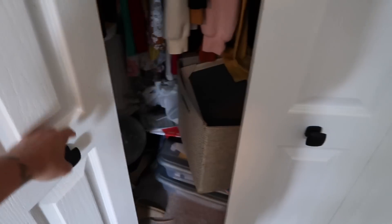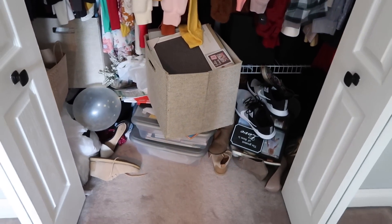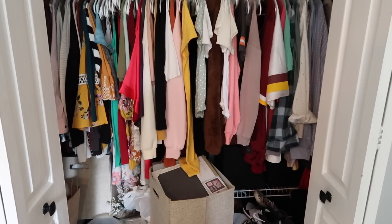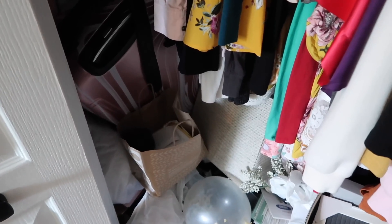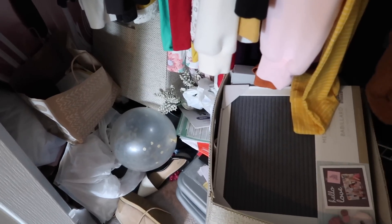That was the last thing that I needed to do, and now I'm going to show you guys the before clips one more time so that you can remember what a complete disaster this closet was. Completely out of control, total chaos — but that's just real life sometimes. Just keep on watching because it looks totally different now. This was a complete transformation and I'm really happy with how everything turned out.